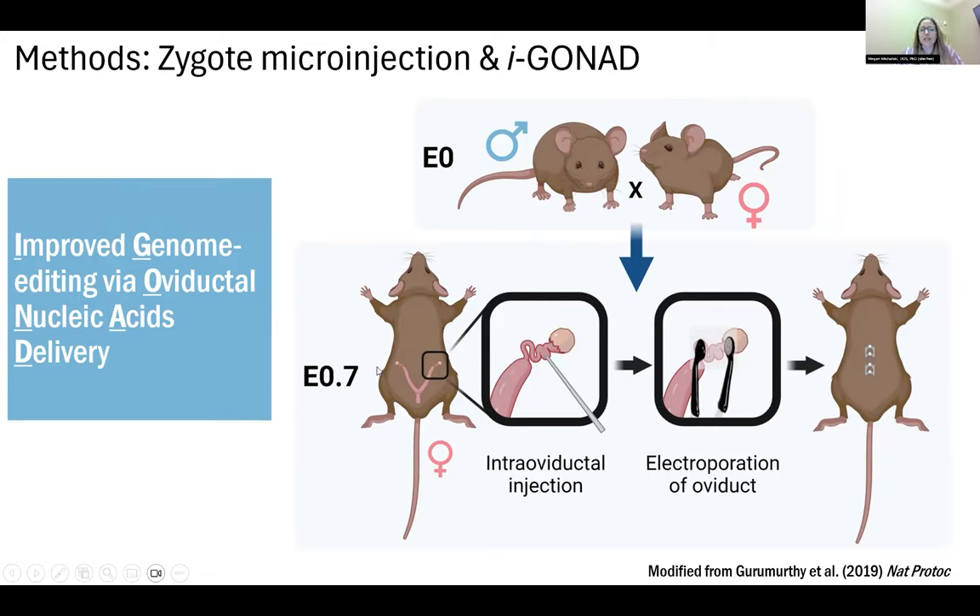IGONAD makes generating these models more approachable by decreasing cost, time, and equipment required. We mate a male and female, and the next day perform surgery directly on the pregnant female, exposing the oviduct and injecting the CRISPR-Cas9 reagents directly into the region where the fertilized eggs are. Electroporation creates pores within the zygotes so the CRISPR-Cas9 reagents can enter and cause genome editing. The female is allowed to recover, and we either harvest embryos or allow them to go to live birth.